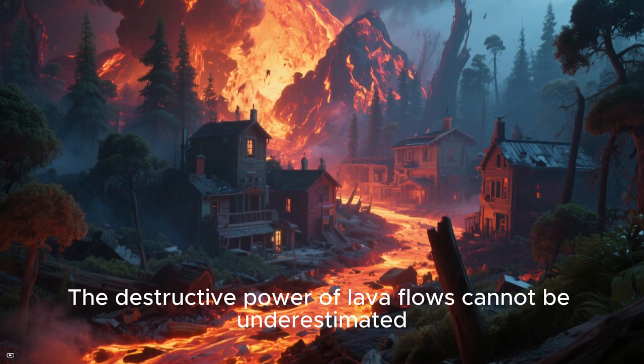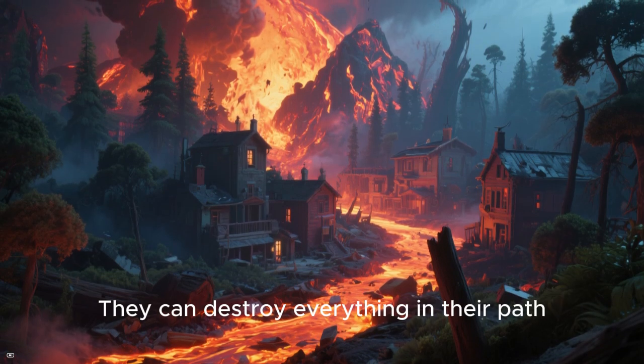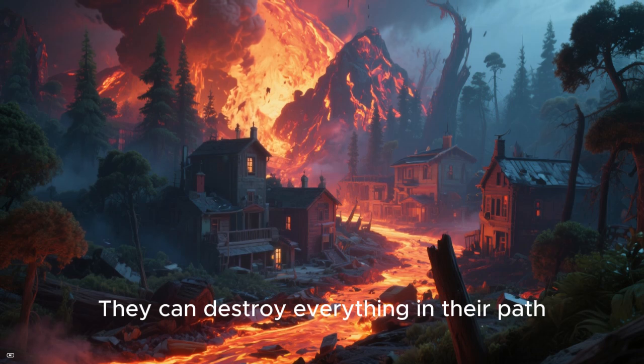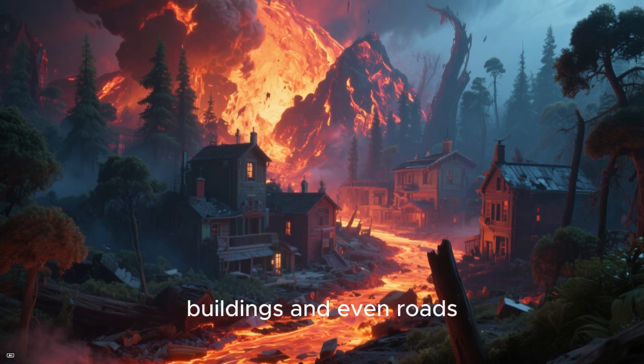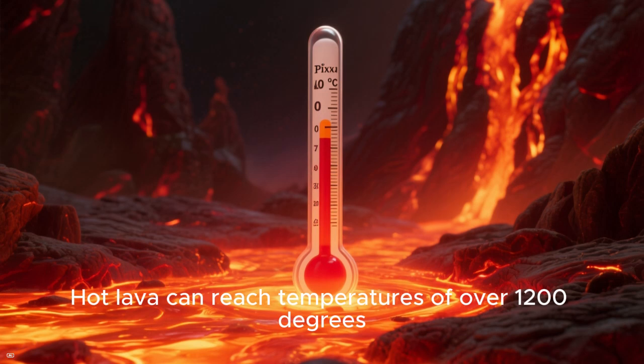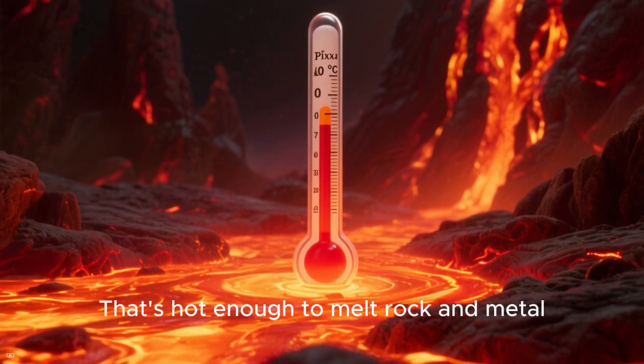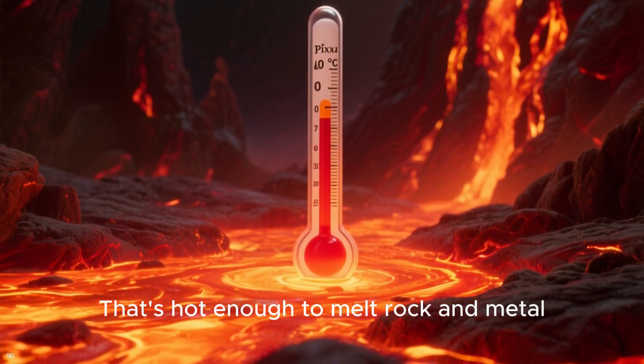The destructive power of lava flows cannot be underestimated. They can destroy everything in their path, including trees, buildings, and even roads. Hot lava flows can reach temperatures of over 1,200 degrees Celsius — that's hot enough to melt rock and metal.